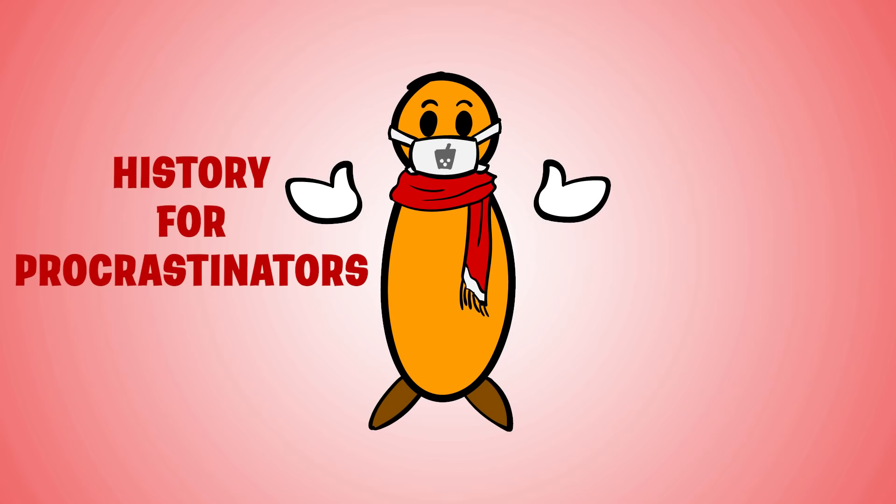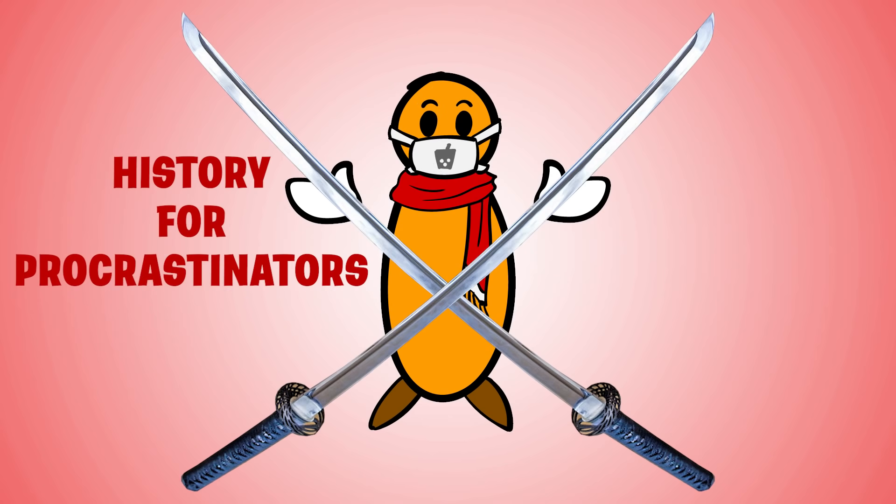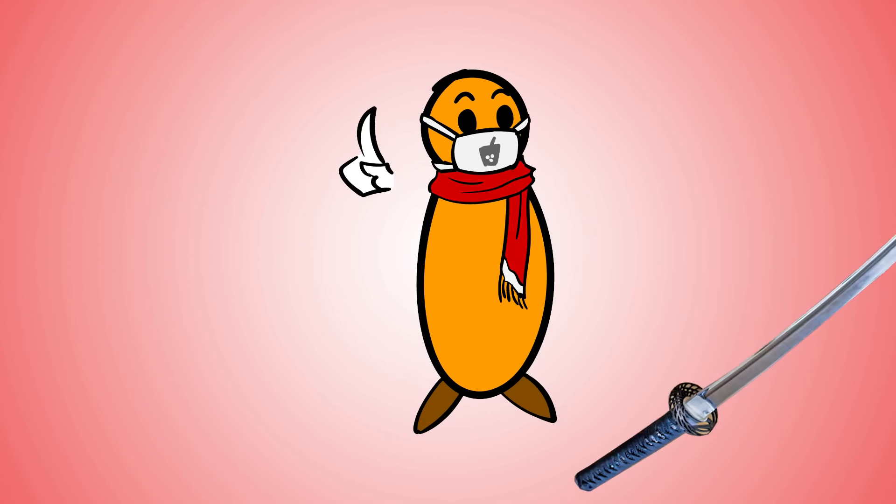Today on History for Procrastinators, I bring you all the major sword types in Japan. Here's one thing that may surprise you: did you know that the words we use today for the different types of swords meant totally different things in the past?